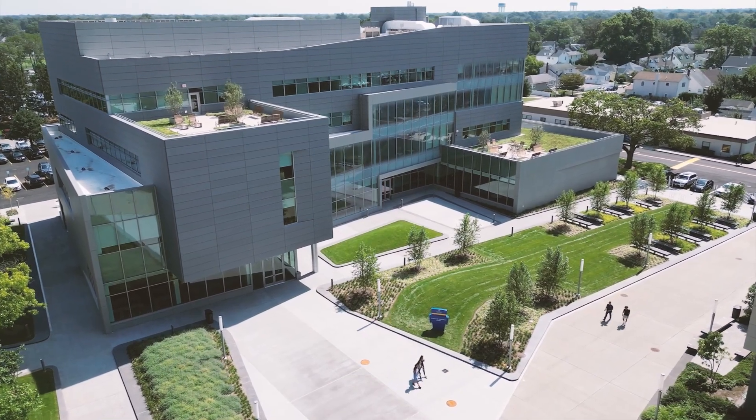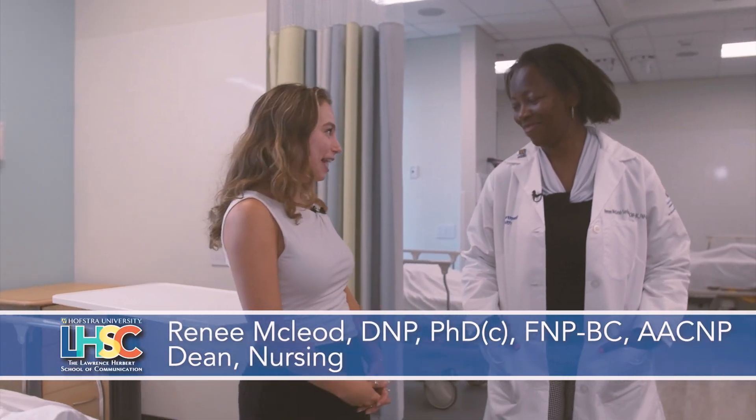Hi, I'm Maddie Greenberg reporting from the Science and Innovation Center at Hofstra University. I'm here with the Dean of the Nursing School and Physician Assistant Studies, Renee McLeod.